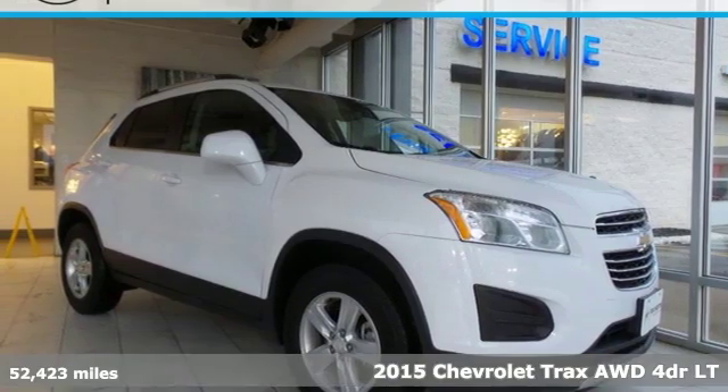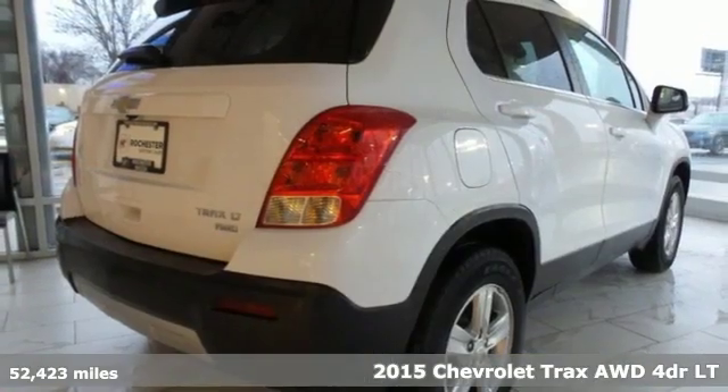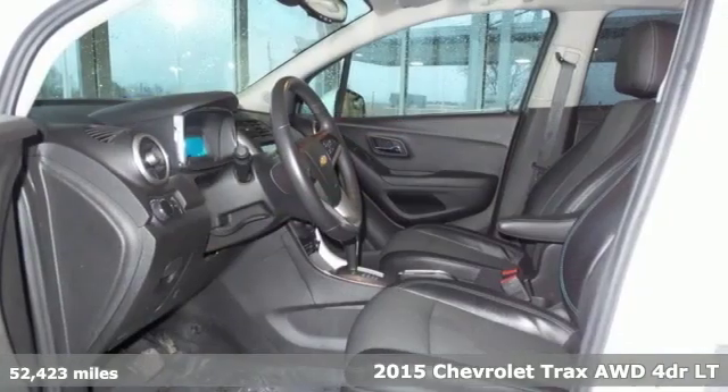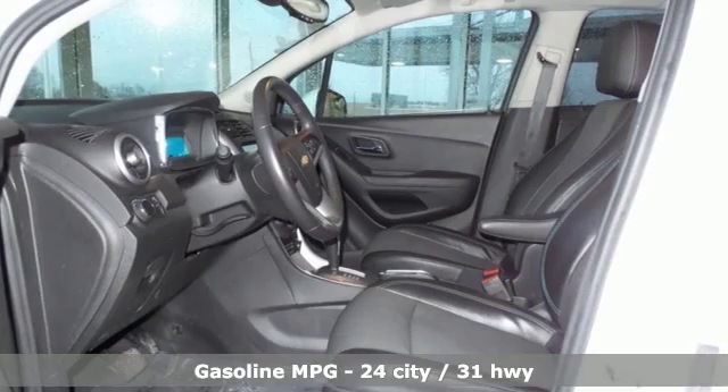Here's a 2015 Chevrolet Trax. Safe and fuel efficient, this Trax is a versatile CitySmart Urban Cruiser. It comes with all the amenities you need.